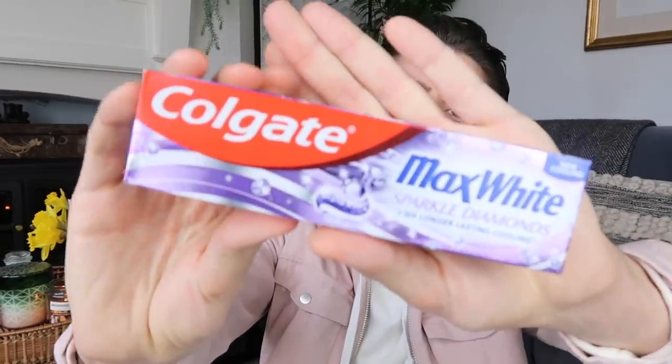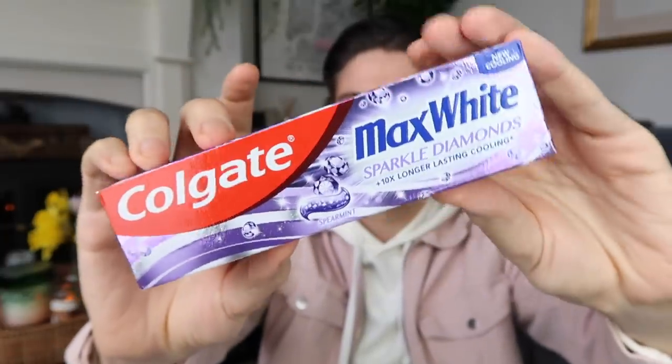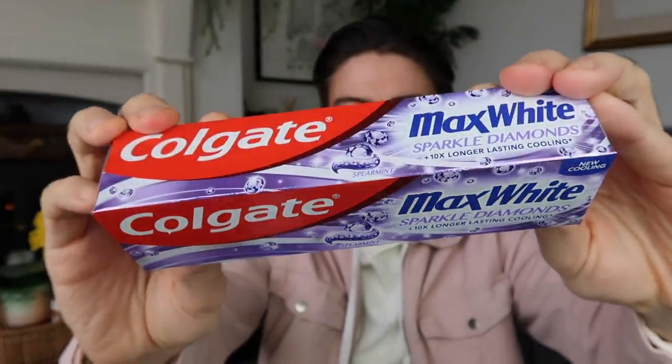I also got some toothpaste. Toothpaste in Poundland is usually £1 but a few do come up at £2 — this one was a quid. It's the Colgate Max White Sparkle Diamond. I've used this one before and it's really nice. It says 10 times longer lasting cooling — a lot of cooling going on with this toothpaste. I'm not quite sure what the cooling means but anyway I like it.